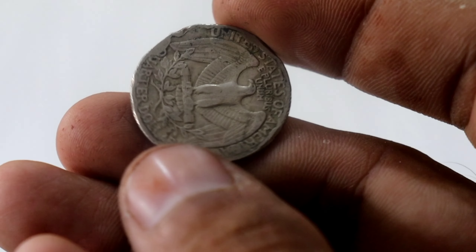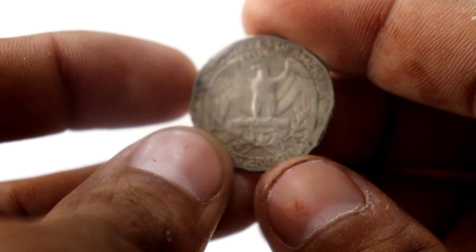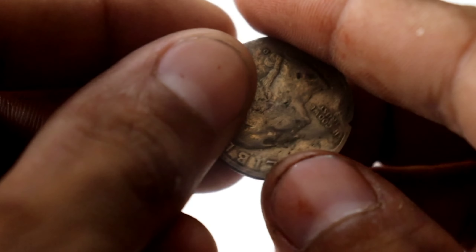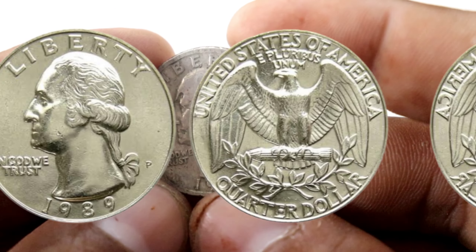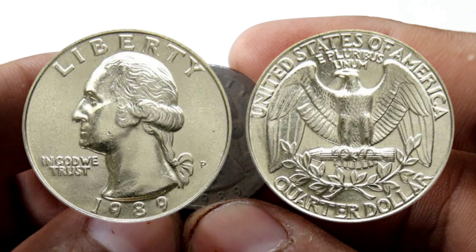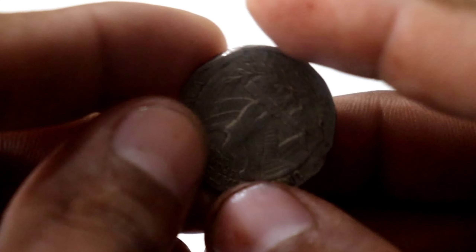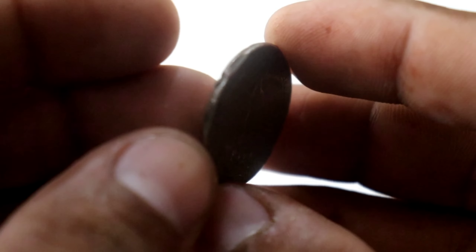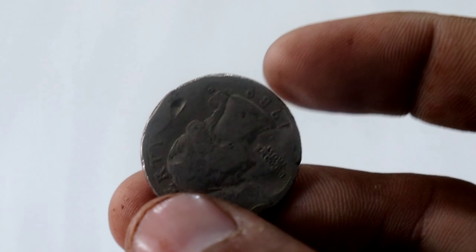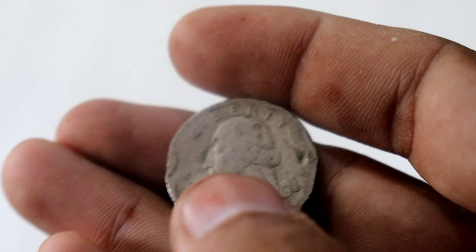So how much are these rare Liberty Quarter Dollars actually worth? It's time to buckle up. Over the years, some of these coins have fetched astonishing prices in auctions and private sales. We're talking about figures that can make your jaw drop — from thousands to potentially 15 million dollars. To shed more light on this phenomenon, we've reached out to coin experts who have been closely tracking the market trends. Their insights and analysis provide a glimpse into the world of numismatics and the excitement surrounding these coins.